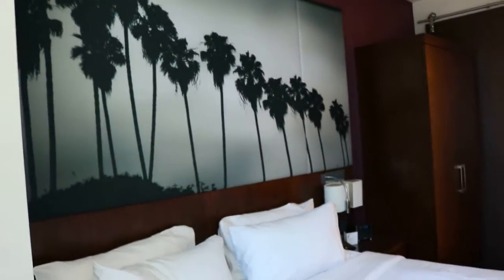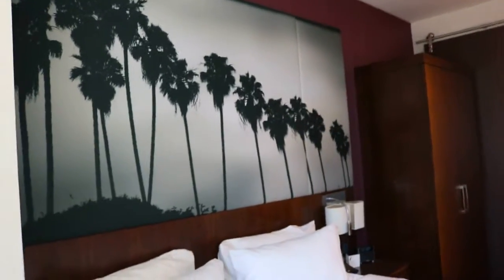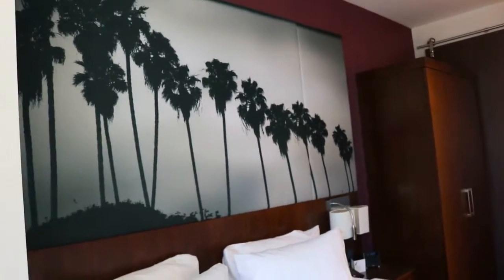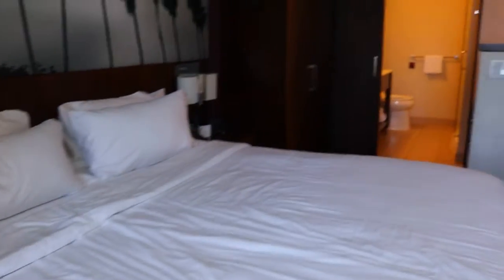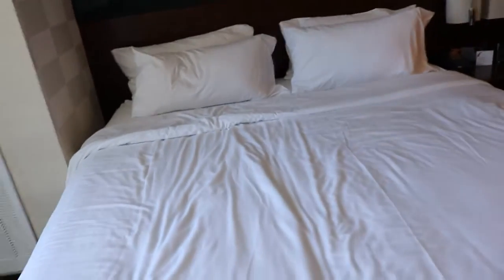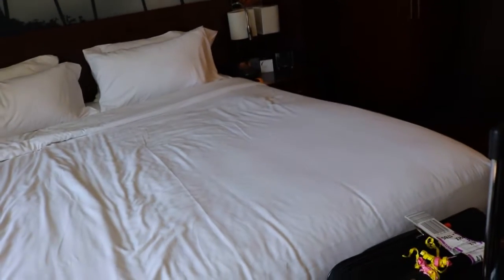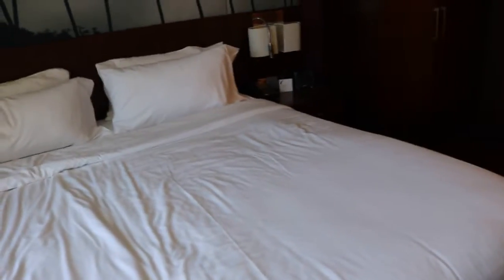And then here's where all the magic is going to happen — here's our bed. There's a really nice buttercraft of some palm trees, which I definitely think is courteous of where we are: Los Angeles, California. And here's the bed — this is a king, I think this is the California king bed — and it's really really beautiful.